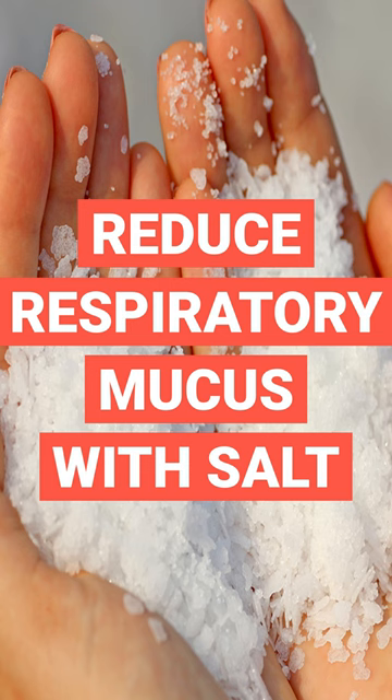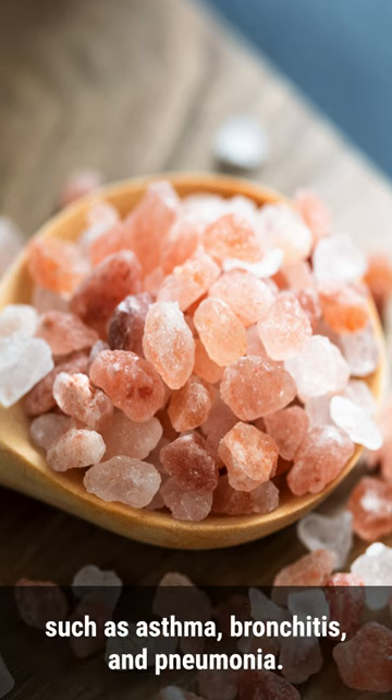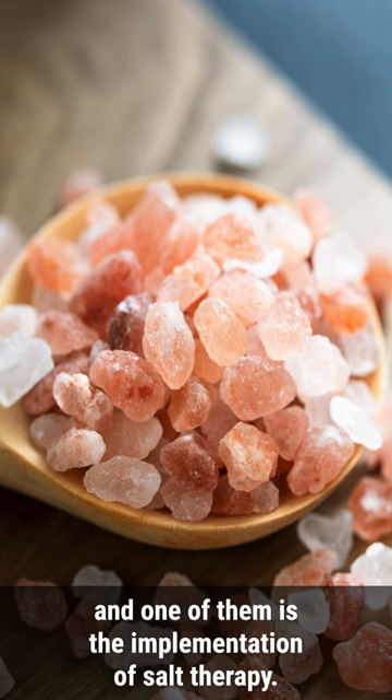Respiratory mucus is a common symptom in individuals suffering from respiratory illnesses such as asthma, bronchitis, and pneumonia. Several remedies have been suggested to reduce mucus production, and one of them is the implementation of salt therapy.